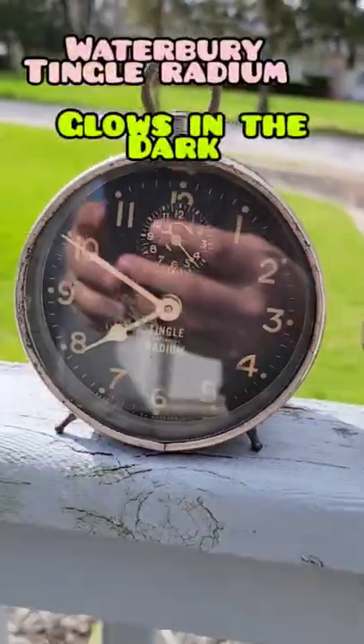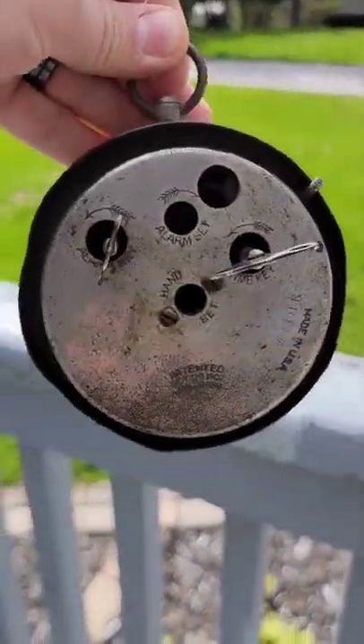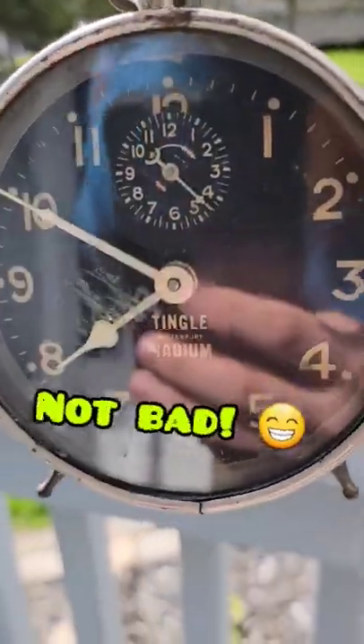I believe this is the most expensive one I found and I should get around $60 to $80 plus shipping. Couldn't find the exact sold comps so I'm just going to list it and see what happens. Not bad.